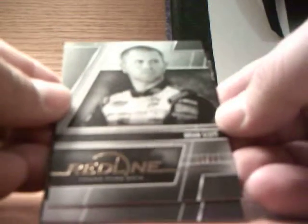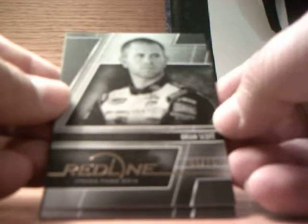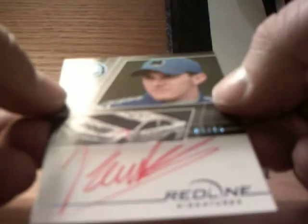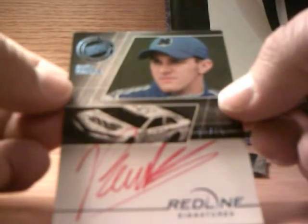We have an extremely thin pack. Pack four: we have a Brian Scott brown black and white card numbered at 75, Joey Logano, a Danica Patrick LPM, a Red Line Racers Austin Dillon, and a Red Line Signatures number one out of 15 — Parker Klingerman. I think that's pretty cool.